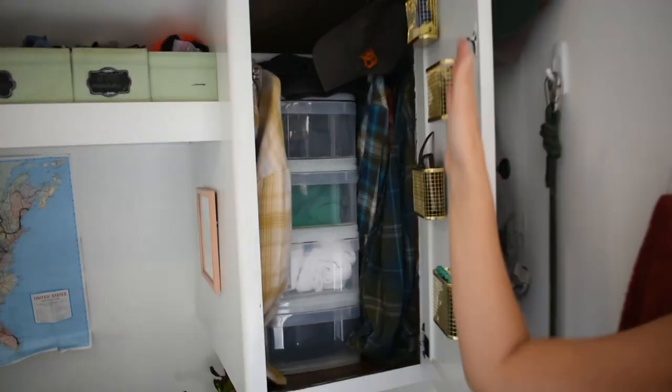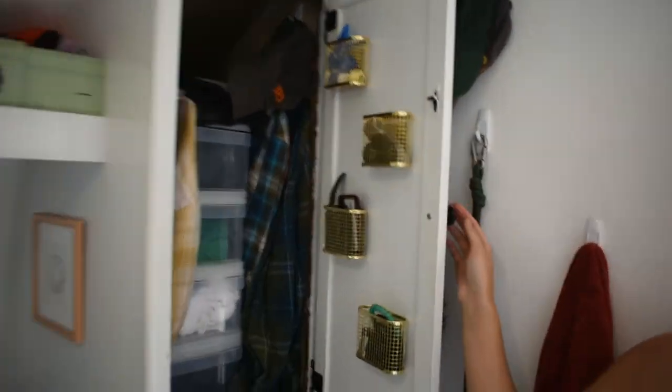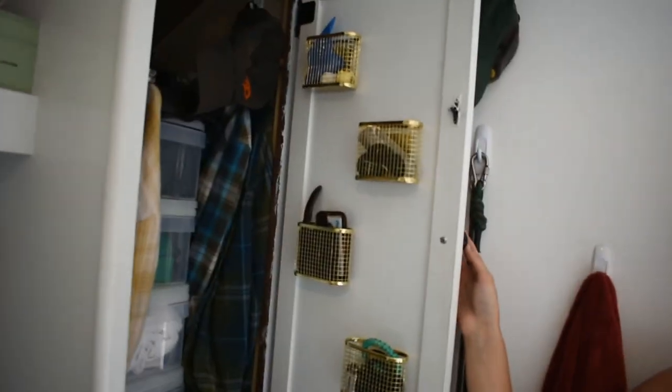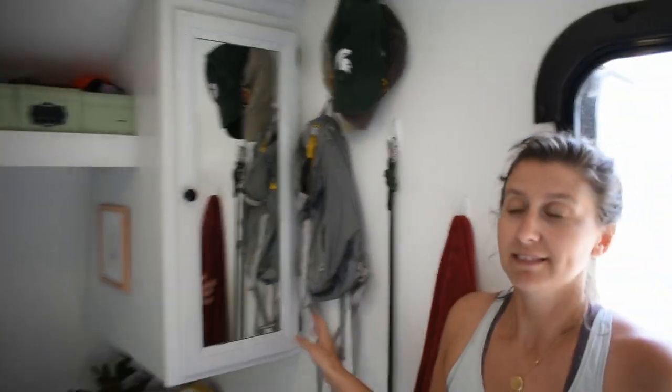We're always looking for good storage solutions, so we've got these vertical little cubbies here and all the command hooks that you could imagine.